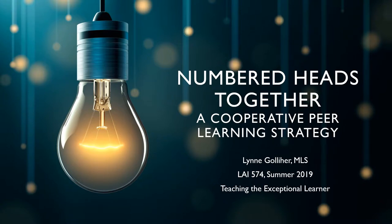Hello, my name is Lynn Gollier. I'm a University of Buffalo graduate student in Dr. Raimondi's Learning and Instruction class, Teaching the Exceptional Learner. I'm a high school librarian in the Hudson Valley completing my teaching certification.